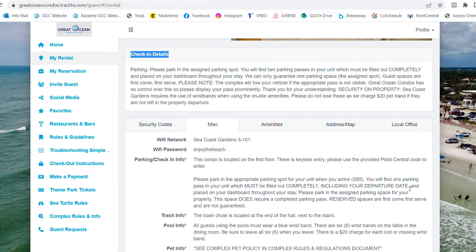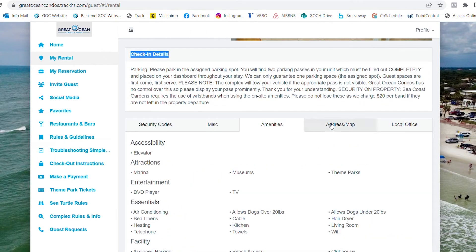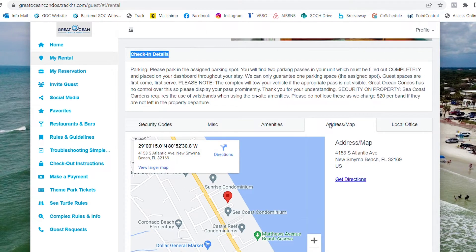You can also view the amenities, property address, and our local office address.